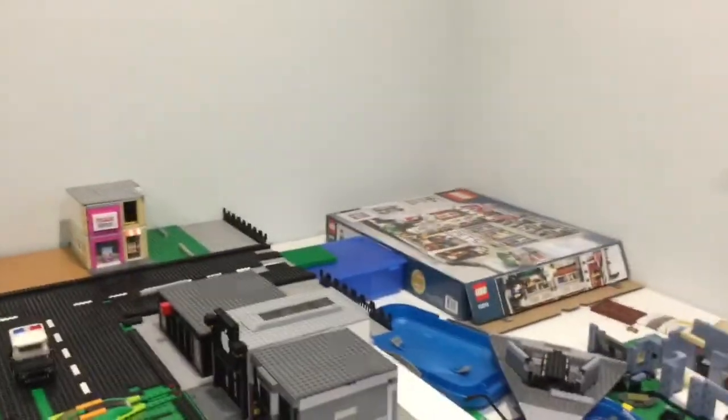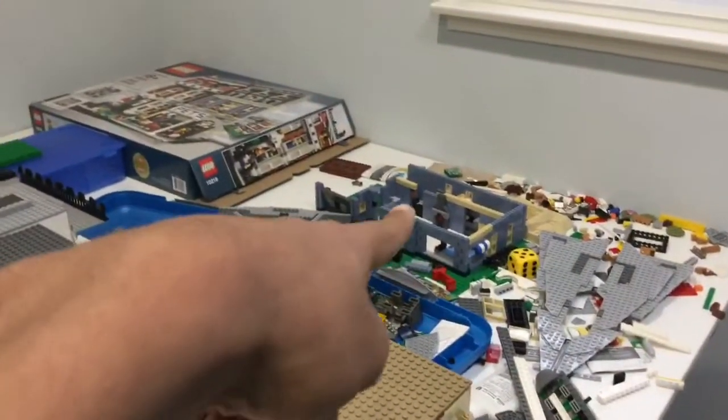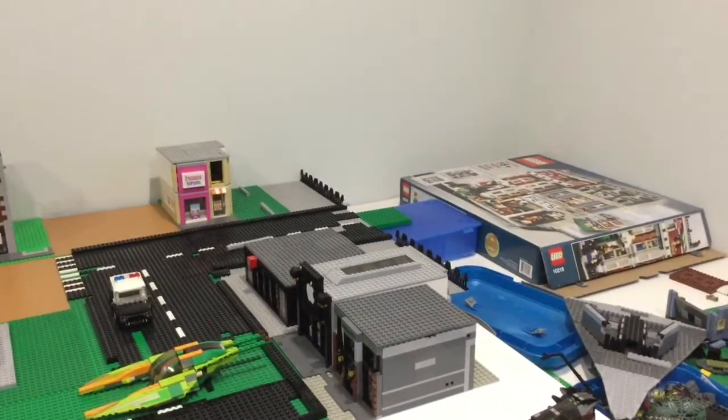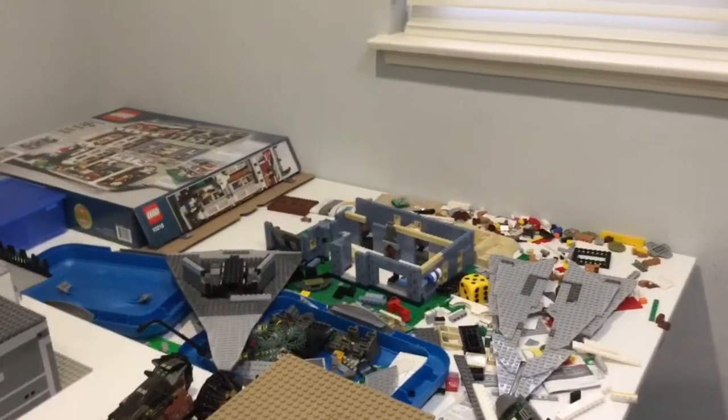The residential area is completely taken down and I'll be tearing that down very soon — I'm scrapping the residential area. I just can't do it; I don't have the money, time, or parts to make one. So I'll be making some sort of modular using those blue parts.